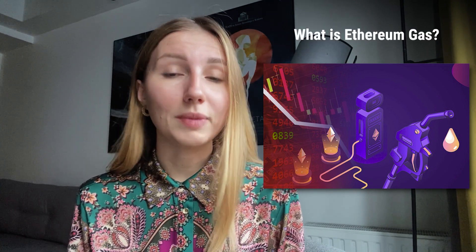Fuel comes in different forms — it could be the cup of tea or coffee we drink before we start our day, the morning workout to release endorphins, or the gas that makes a car go. Just like how humans and cars need their fuel, so does Ethereum. For this particular digital asset, its energy source is called Ethereum gas. Gas is essentially the cost or fees for making transactions on the Ethereum blockchain.